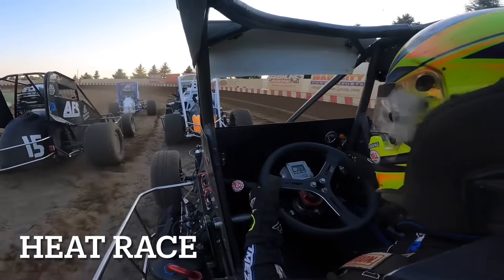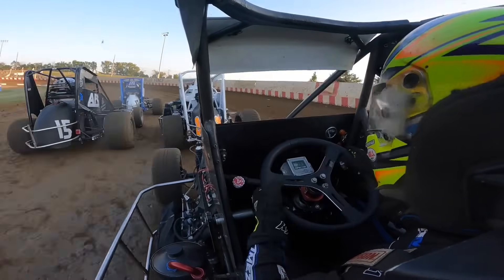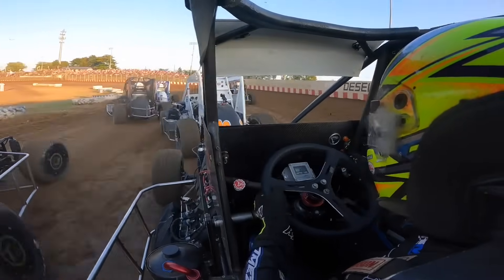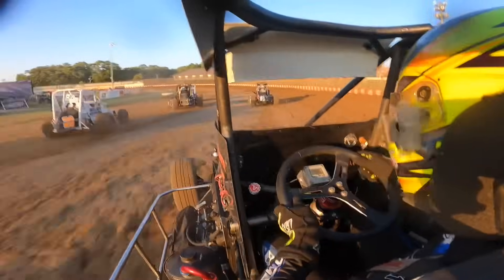So the badger midget makes about 300 — maybe a little over 300 — horsepower. It's naturally aspirated on meth. It's basically a stock bottom end with better MSD ignition and mechanical fuel injection on it.